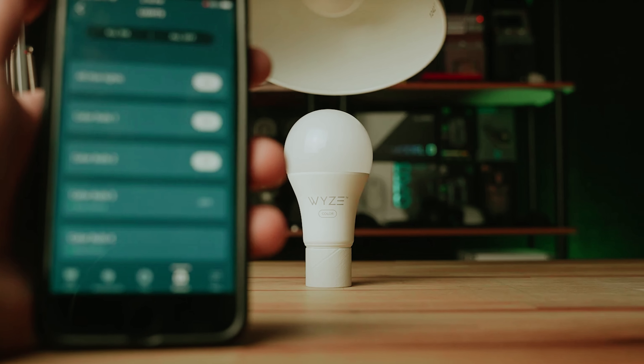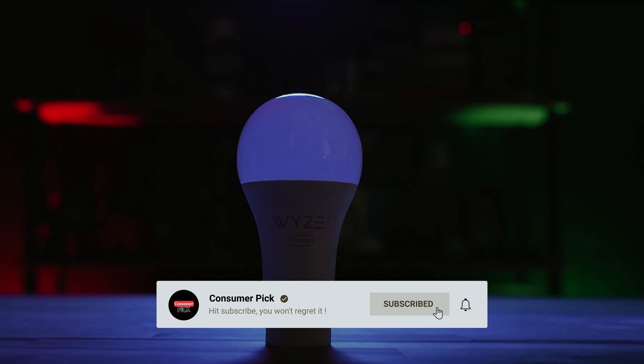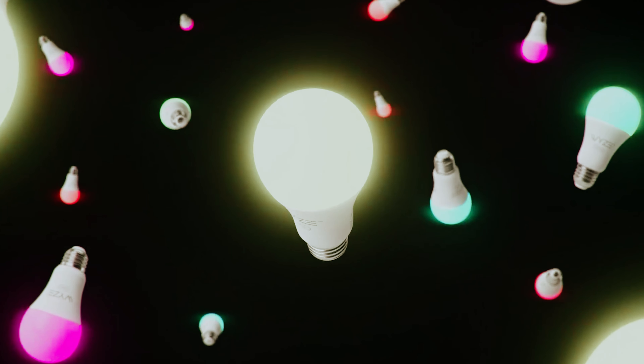Still searching for the perfect smart light bulb? Well, don't throw in the towel just yet — we've got more coming your way. If this is your first time visiting our channel, be sure to subscribe now and hit the bell icon to get notified when we drop new videos. You won't regret it.